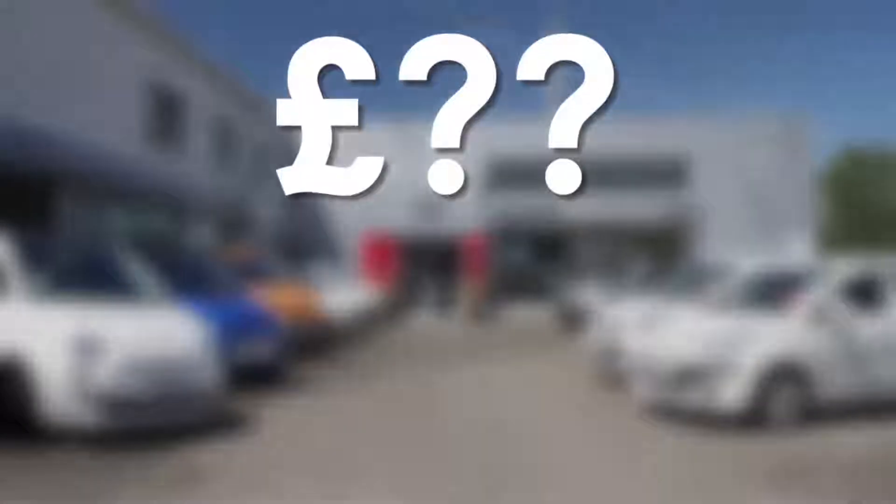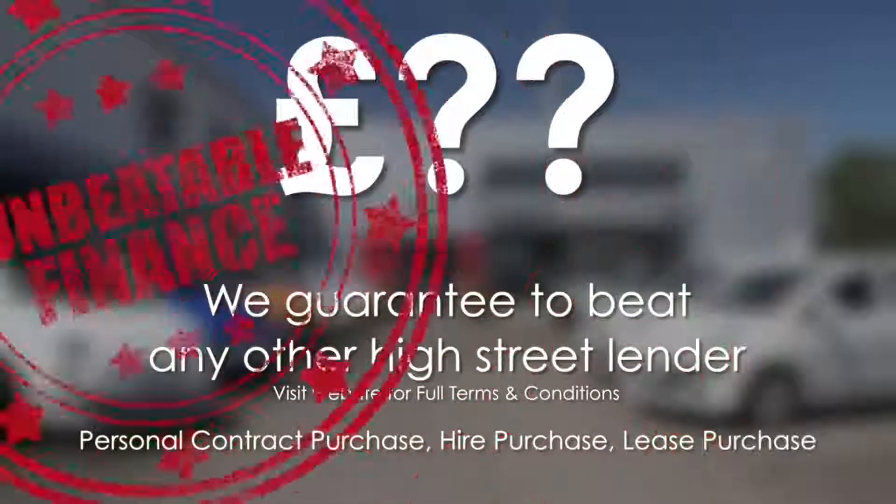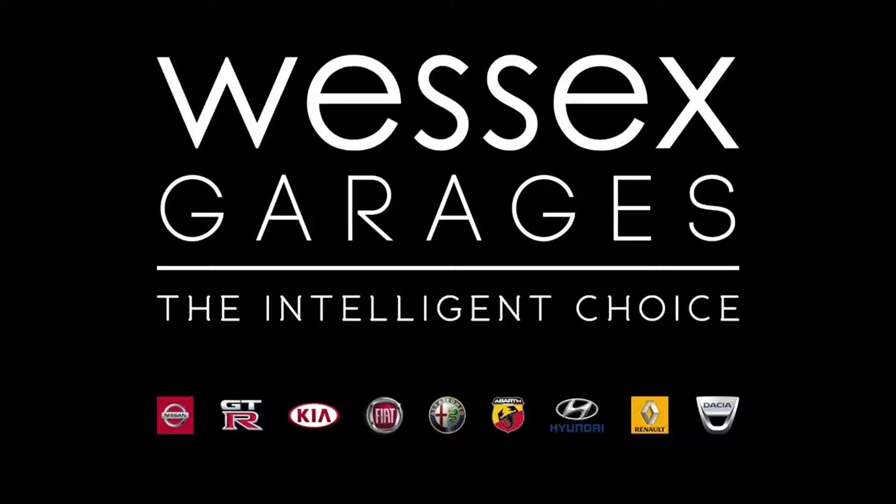If you're looking for options to fund your purchase, remember we guarantee to beat any bank or high street lender. For further details or to book a test drive, call your local Wessex Garages sales team or click the link to our website for a choice of over 600 used cars. Wessex Garages — the intelligent choice.